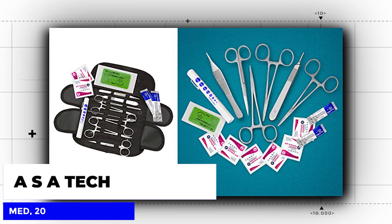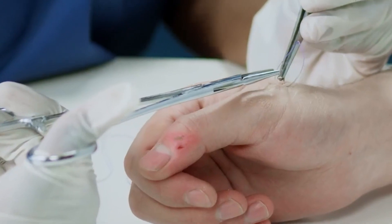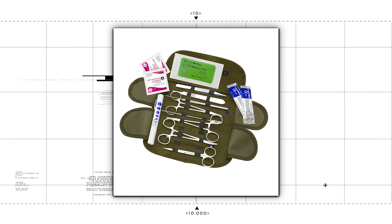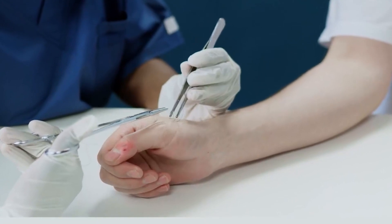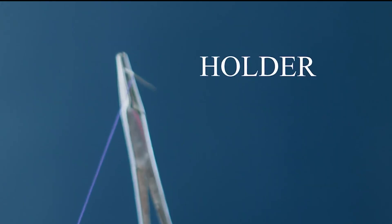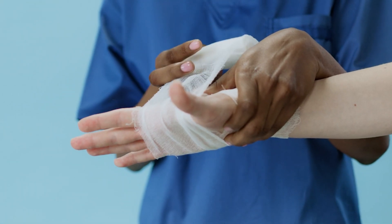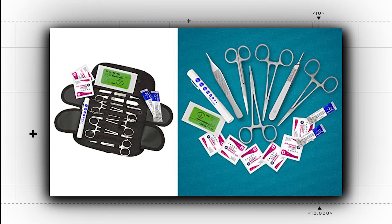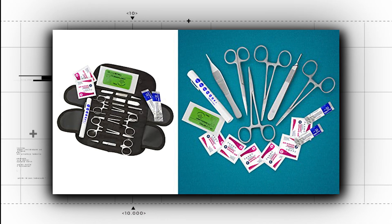Now let's take a look at the ASA TechMed 20-Piece U.S. Military Style Surplus Emergency Survival Kit for Bleeding Control. This kit is designed for anyone who wants to be prepared for any situation — it's not just your standard boo-boo kit for bumps and scrapes. It contains everything you need to control bleeding in an emergency, from gauze and bandages to a tourniquet and scissors. This kit is perfect whether you're out in the wilderness or just want to be prepared at home. Accidents happen, and it's better to be prepared with the ASA TechMed kit than to be caught off guard — so make sure you're always ready to be the hero.